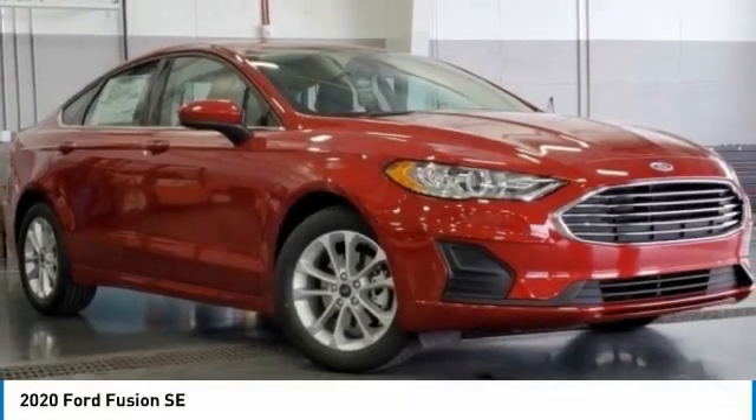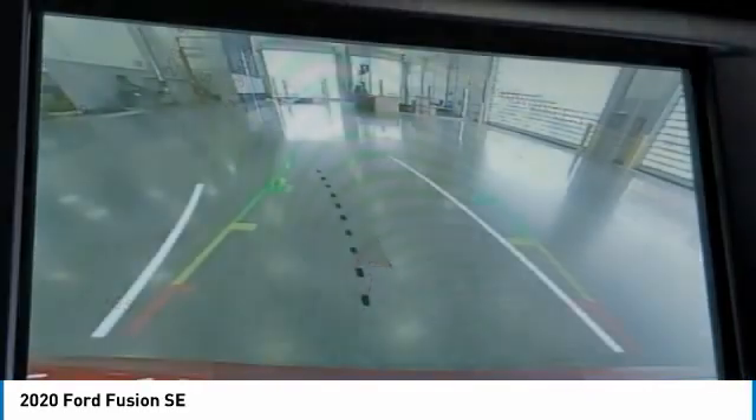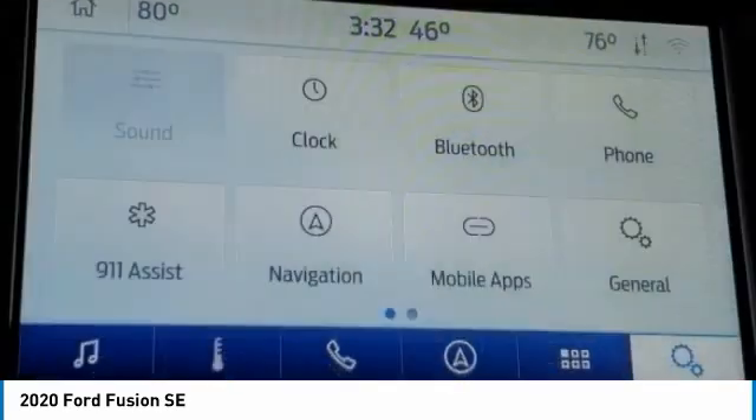Come test drive the 2020 Fusion. You can have both impressive power and great economy in a Fusion. This vehicle has less than 800 miles. Here are some of this vehicle's great options.